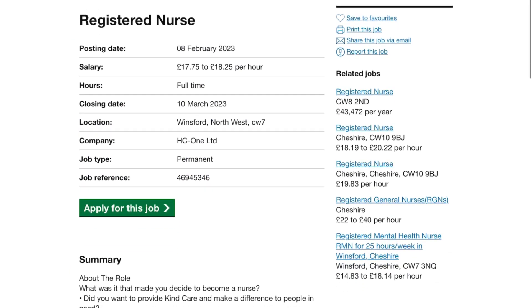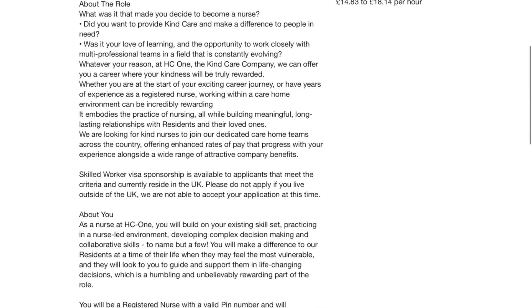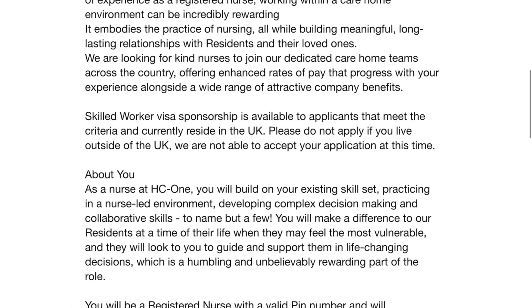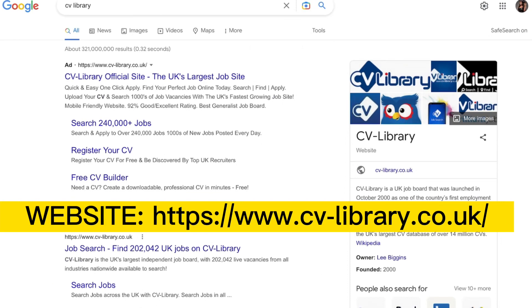Let's click on a registered nurse role. It shows you the salary per hour and a summary of duties. Importantly, it states that a skilled worker visa is available to applicants who meet the criteria.